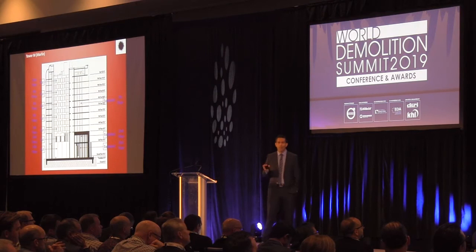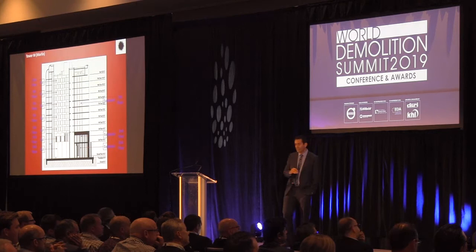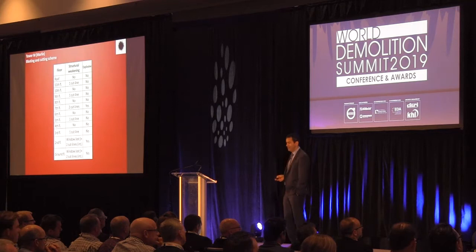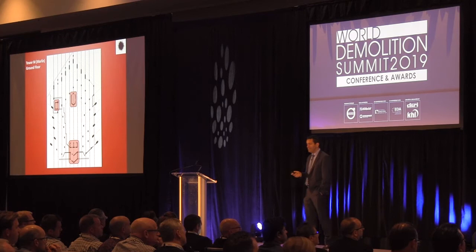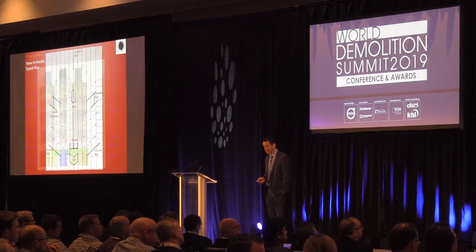Now let's talk about the implosion itself. Tower M used explosives on the ground floor, second floor, and seventh floor. We made cut lines on the concrete walls on the other floors. Where we used explosives, we made two cut lines instead of one. Here's a view of the ground floor of Tower M — you can see three cores. The second floor also shows some concrete walls, and here's the typical floor.